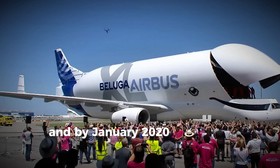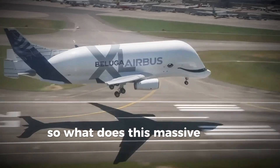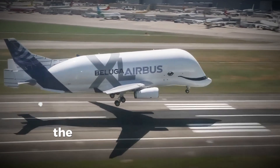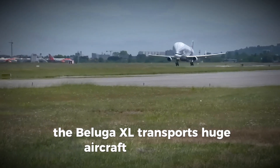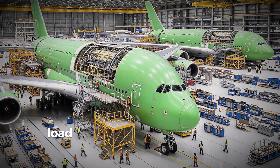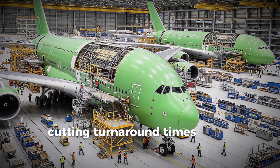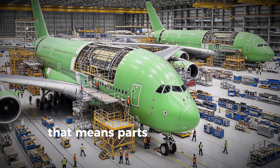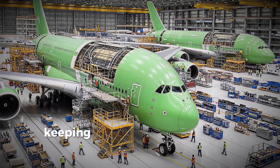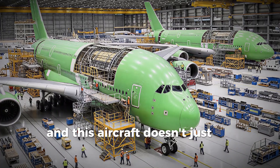The European Union Aviation Safety Agency certified the Beluga XL in November 2019, and by January 2020 it officially entered service. The Beluga XL transports huge aircraft components between Airbus factories across Europe. It can land, load, and take off faster than the older Beluga ST, cutting turnaround times nearly in half — meaning parts like wings and fuselage sections can be delivered quicker, keeping Airbus's production lines humming smoothly.